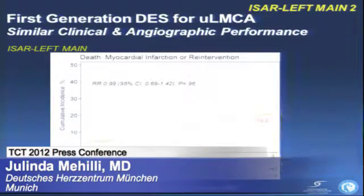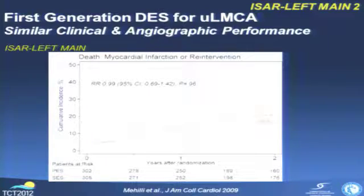In the subset of the ISAR Left Main 1 trial, we compared the first generation of drug-eluting stents for patients with unprotected left main coronary artery disease. The Taxus stent and Cypher stent were compared, and there was no difference regarding death, myocardial infarction, or intervention. The first generation drug-eluting stents — we know that Taxus is inferior to Cypher regarding high complex lesions; however, for unprotected left main coronary artery disease, there was no difference between both stents.